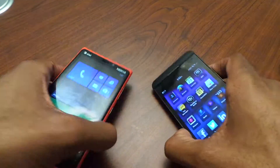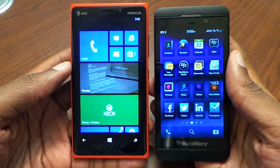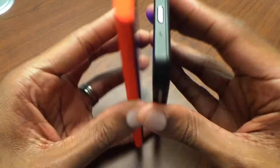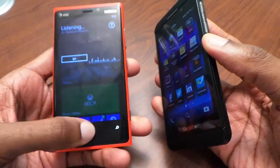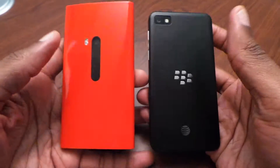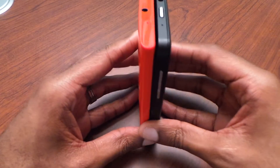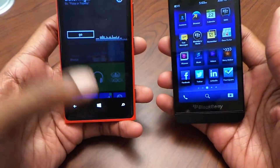First off, we're just going to jump right into it with the hardware and design. You've got two devices very similar in form factor and how they feel in the hand, because the size — they're somewhat similar in size. The Lumia is much heavier compared to the BlackBerry, but it has similar dimensions and isn't much bigger in width or height; actually they're about the same height as the BlackBerry Z10.